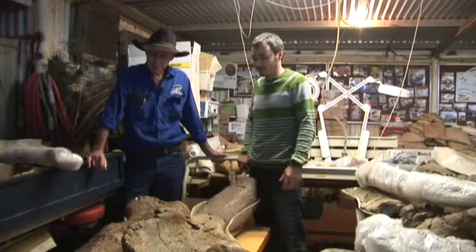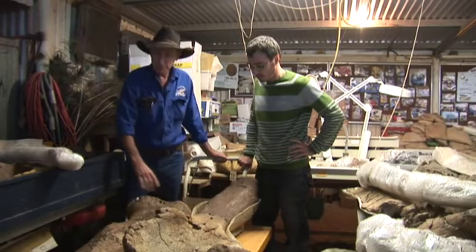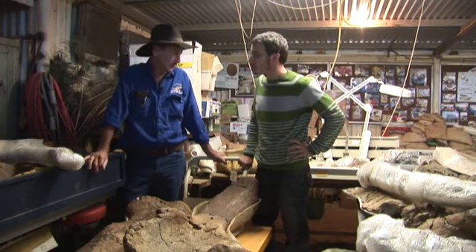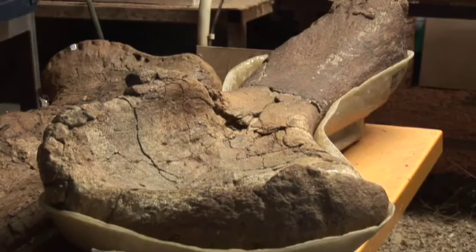And a carnivorous dinosaur. This is Matilda. Matilda is a sauropod — the type specimen of Diamantinasaurus matildae — which means Diamantina river lizard, I think it is.